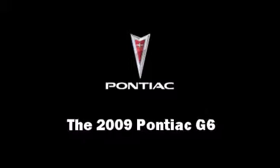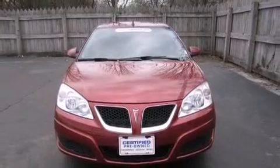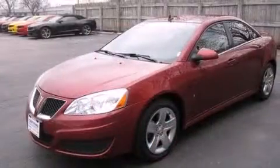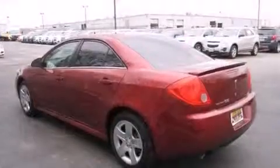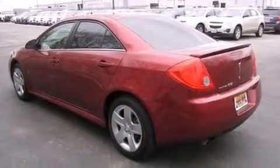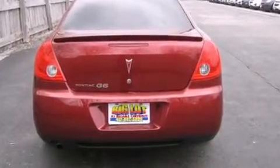Come test drive this 2009 Pontiac G6 with just over 30,000 miles on the odometer. This four-door sedan prioritizes comfort, safety, and convenience. Under the hood you'll find a four-cylinder engine with more than 150 horsepower, providing a spirited yet composed ride and drive.